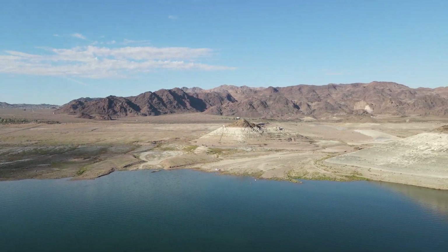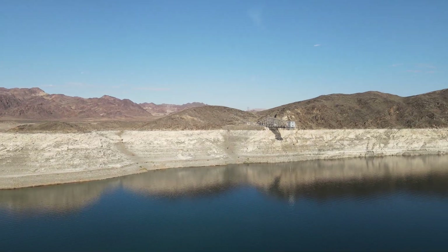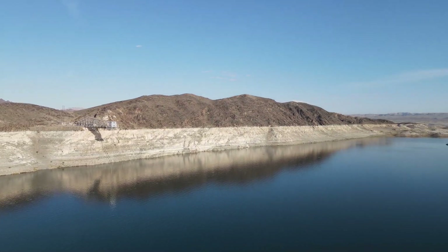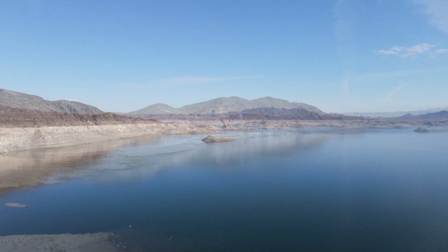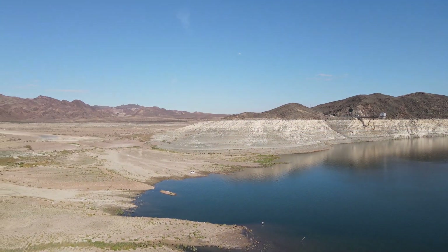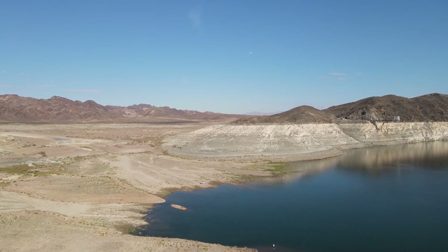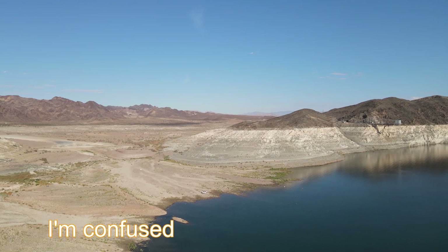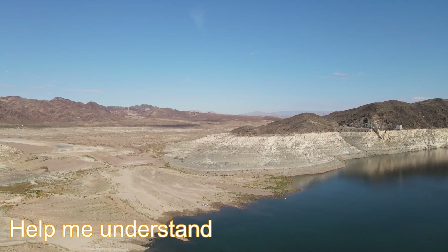Good day everybody. Today I'm going to share with you some videos that I've recently taken, and at the same time I want to share with you some of the Lake Mead water database graphs and see if anybody else is as confused as I am about the data that I'm going to share with you.